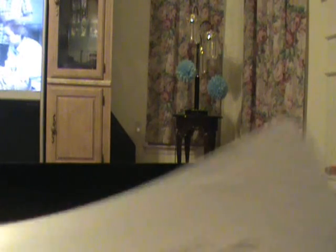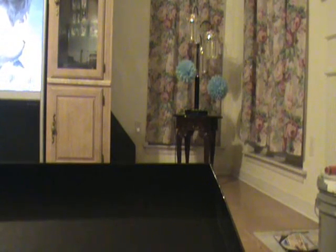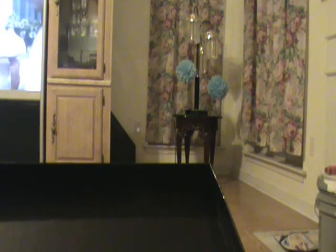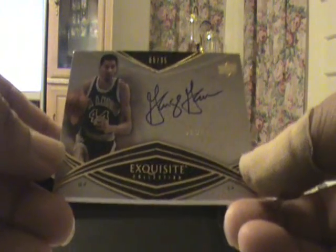Next, more redemption of that. What is this? It looks like Exquisite Collection George Gervin autograph, number 35 — six of 35.